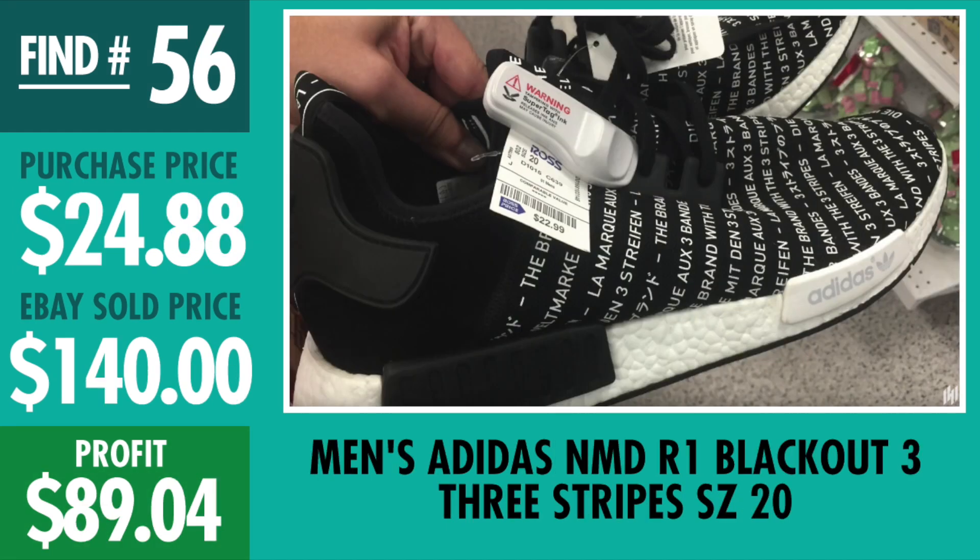Find number 56, one of the big time finds — Adidas NMD R1 Blackout, huge size 20. I paid $24.88, sold it for $140, profit $89.04. They were still a little bit light if you've seen other NMDs. I also have another pair of size 20 that hasn't sold yet, but this one was one of the big time finds of the last Ross Finds of the Week.